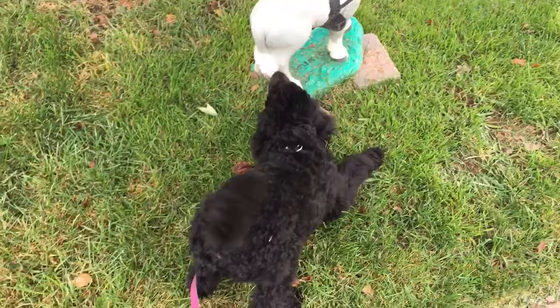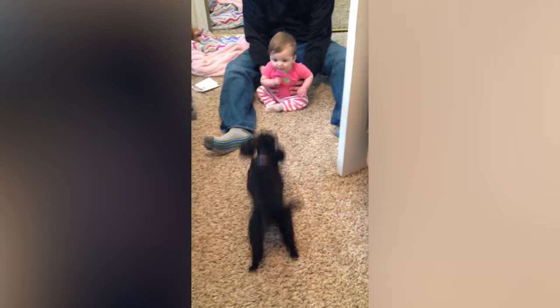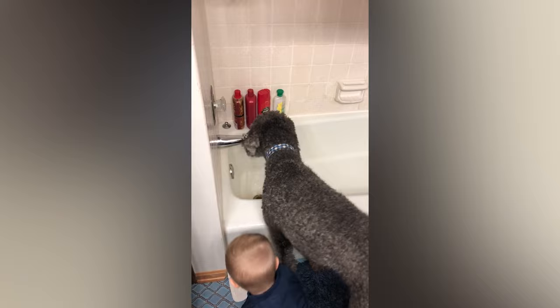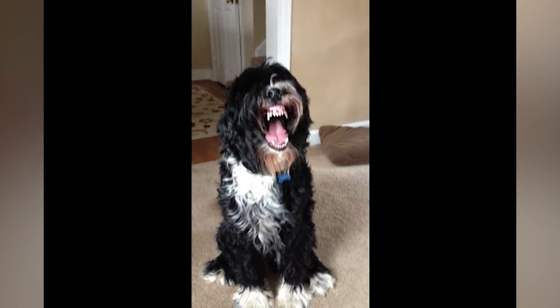Poodles are a highly intelligent dog breed available in four sizes: standard, medium, miniature, and toy. Poodles are the second most intelligent dog breed and are very easy to train, but they're highly energetic. Even though they have an abundance of curly fur, poodles actually shed very little, making them ideal for those who want a low-maintenance dog.